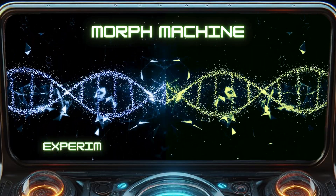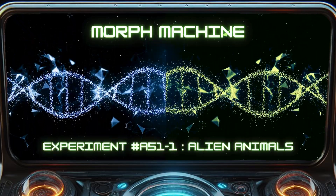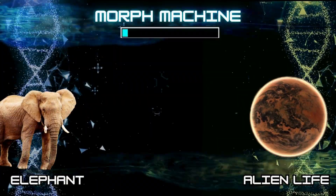Hello fellow scientists. Today we'll morph animals with alien DNA, creating some weird creatures.